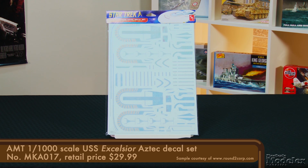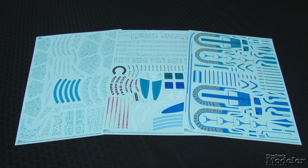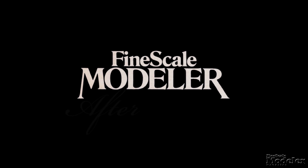And if you want to go whole-hog on the starship, grab AMT's aftermarket Aztec decal set for the model. In addition to a whole bunch of swatches of Aztec paneling, the Cartograph-printed sheets include most of the colors on the secondary hull. Alternate shades cover other ships, and the set includes registry marks for the USS Hood, USS Melbourne, and USS Valley Forge. Another welcome Star Trek release, and the extra decal sheet makes it extra attractive.